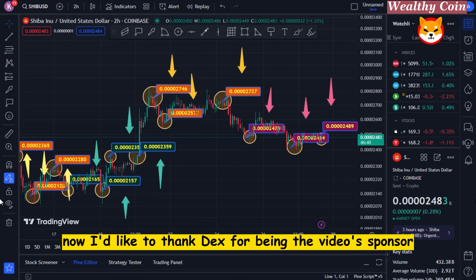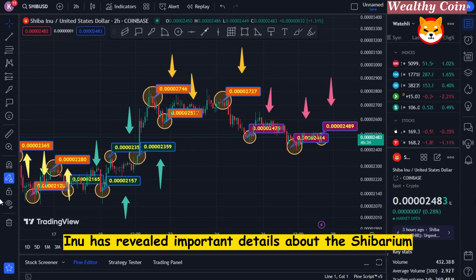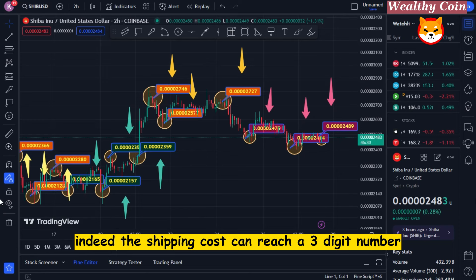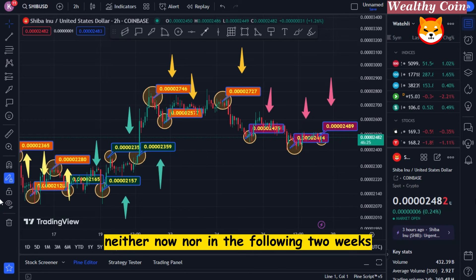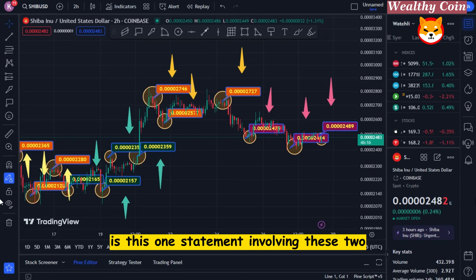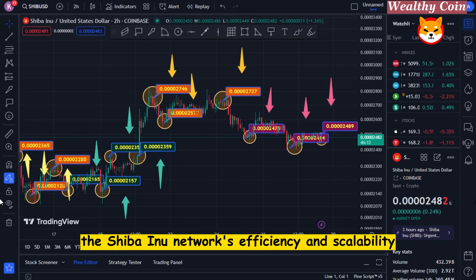Now I'd like to thank Dex for being the video's sponsor. In this video's main content, I'll tell you that Shiba Inu has revealed important details about the Shibarium hard fork. The shipping cost can reach a three-digit number — I believe it can accomplish the last portion of that. Neither now nor in the following two weeks will it occur; this is something that could happen in the future. The crux of the matter is this statement: improving the Shiba Inu network's efficiency and scalability is the main goal of the Shibarium hard fork.